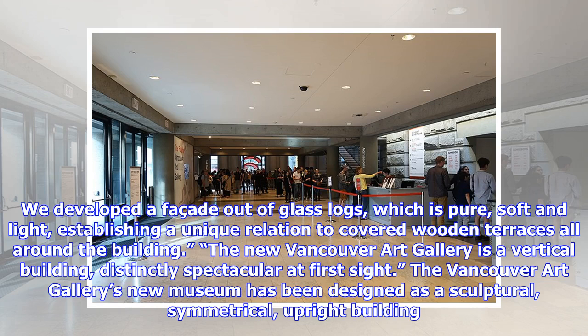We developed a facade out of glass logs, which is pure, soft and light, establishing a unique relation to covered wooden terraces all around the building.